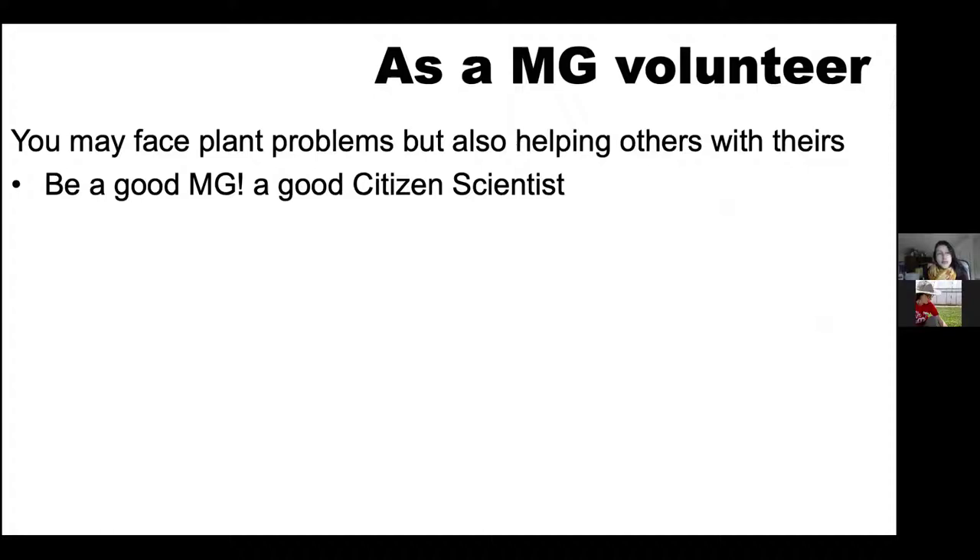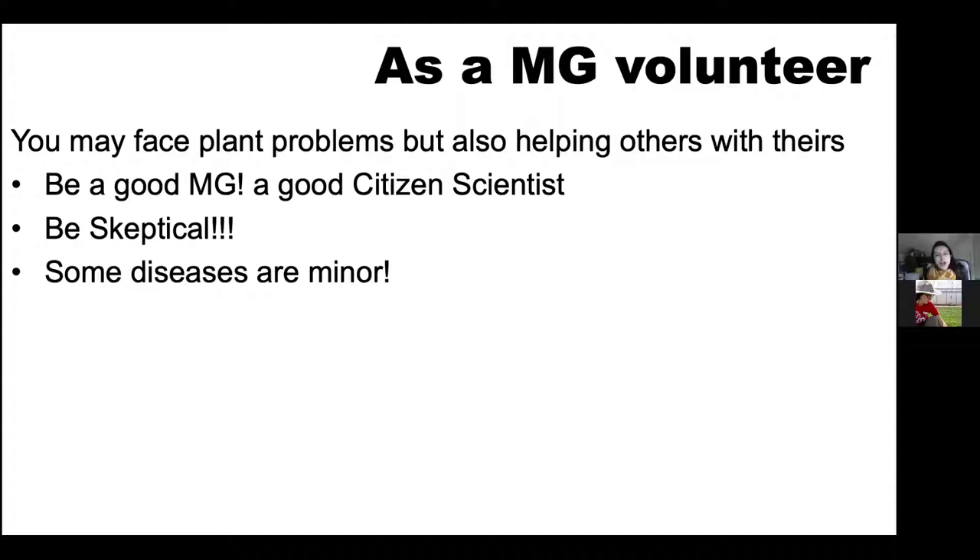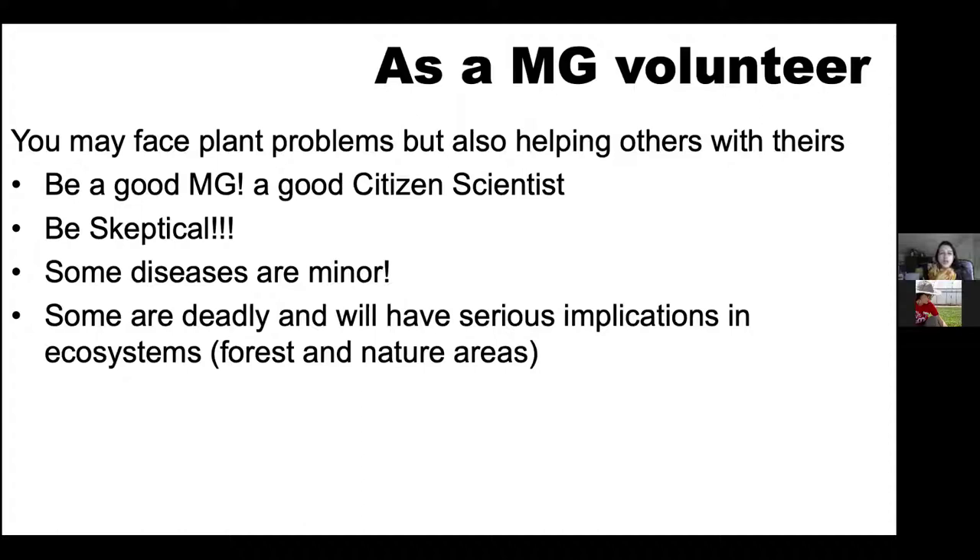Be skeptical. Sometimes it's easy to jump to a conclusion, but do you have all the information you need? Some diseases are minor and can be addressed with a few steps like pruning or changing your watering. But there are other problems that are deadly and will have serious implications — not only in your garden, but in other ecosystems, forests, or nature areas. It's very important to figure out what is causing the problem.